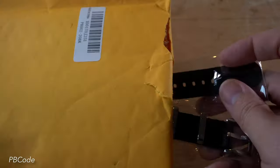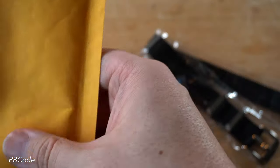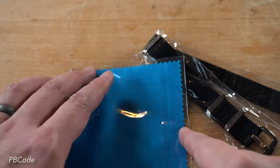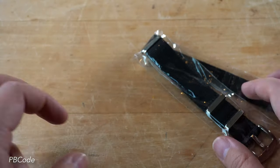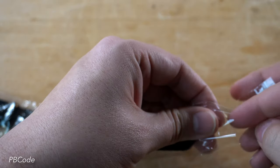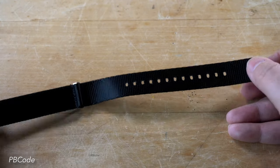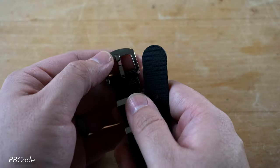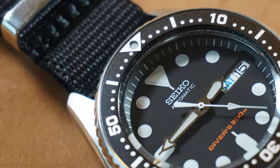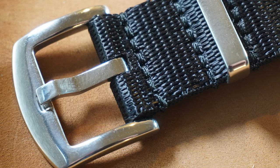Next contender is a band from PB Code — one of the more highly rated on Amazon, priced very competitively at $13.99. It came with a nice spring bar tool, spring bars, and a branded polishing cloth, but arrived in a simple plastic sleeve in a padded packet envelope, so that perceived premium feel really wasn't there. The money seems to go into the band itself — it felt like one of the more high-quality built bands I'd try on the day, with very tight, nice stitching reinforced around the hardware.